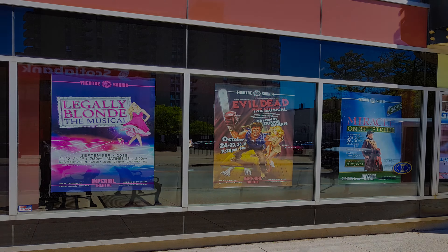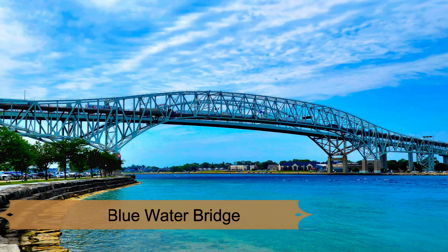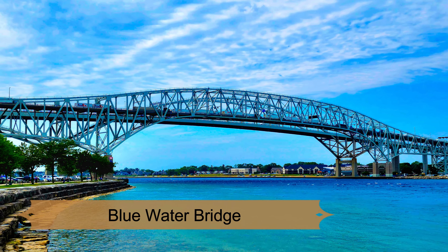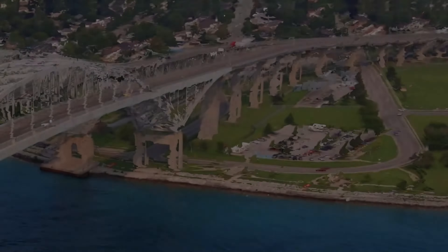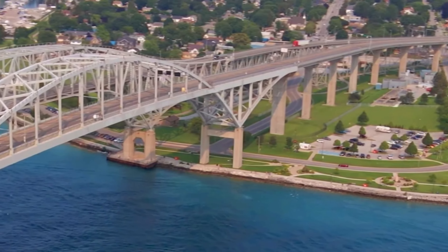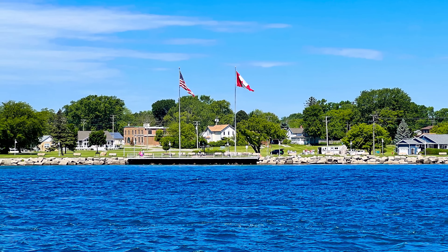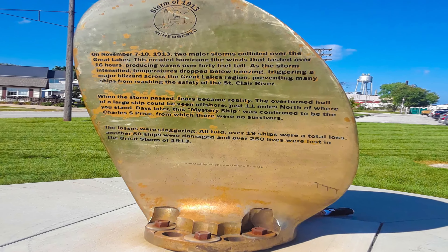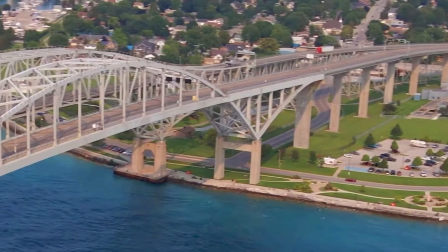Number five: Blue Water Bridge. One of the top things to do in Sarnia, Canada is to explore the iconic Blue Water Bridge. As you venture into Sarnia, Ontario, this twin-span bridge over the St. Clair River is a site you cannot miss. Connecting Canada and the United States, it's not just essential infrastructure but also a popular tourist spot offering breathtaking views of the river and the cityscape.